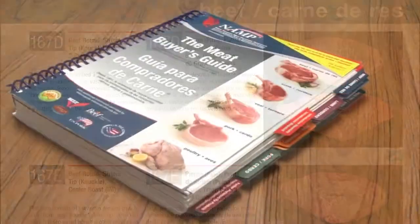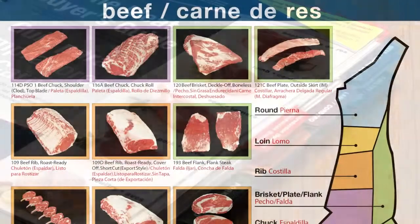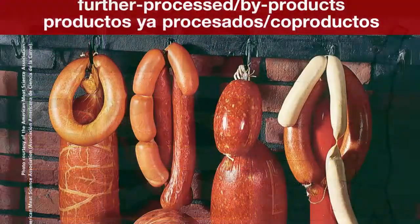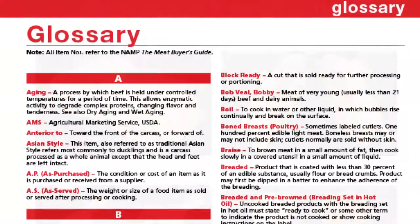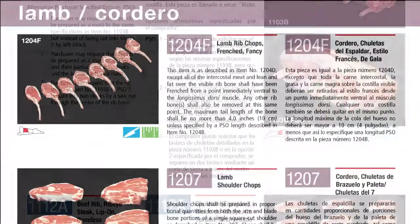The guide is broken down into 16 unique sections, using clearly labeled and color-coded tabs down the right side of the book. Sections include trim quality, beef, lamb, veal, pork, further processed by-products, poultry, chicken, turkey, duck, goose, game birds, and a glossary and nutrition tab. Additionally, portion cut sections are also included for beef, lamb, veal, and pork.